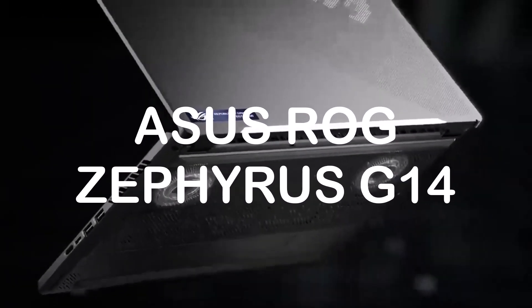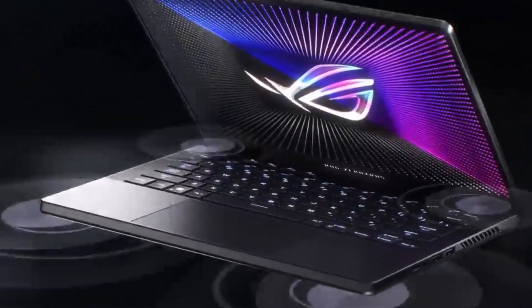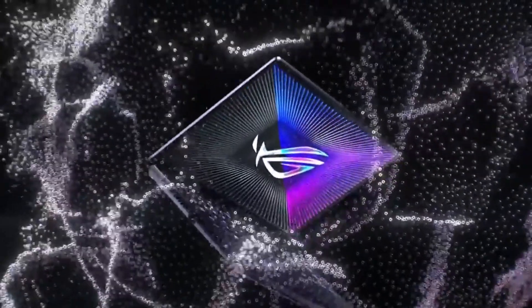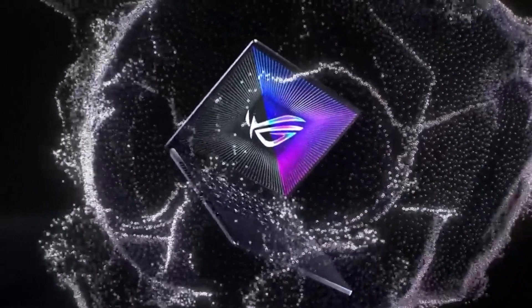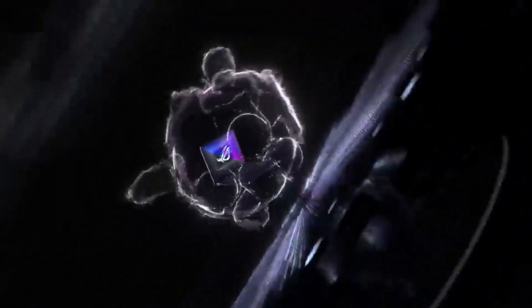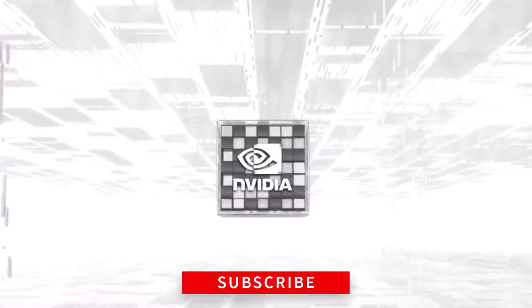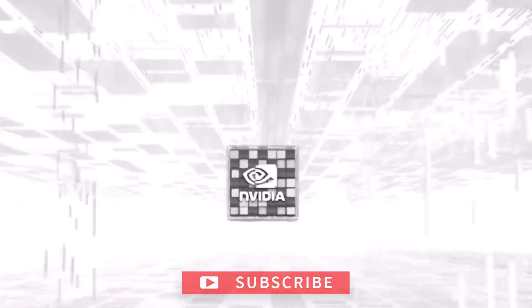Asus ROG Zephyrus G14. This laptop is powered by an AMD Ryzen 9 processor and 16GB of RAM for smooth and lag-free performance. It has a 14.3-inch Full HD display and a 512GB SSD for fast storage. It also comes with an NVIDIA GeForce GTX 1650T graphics card for AutoCAD.